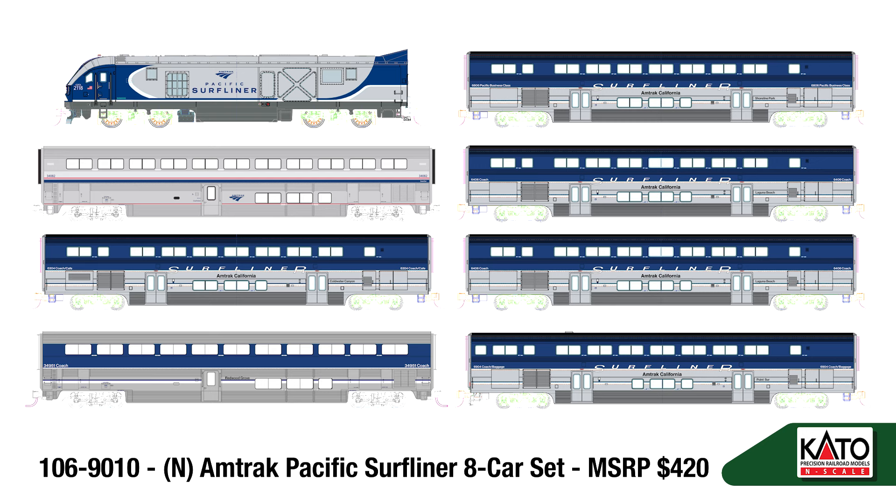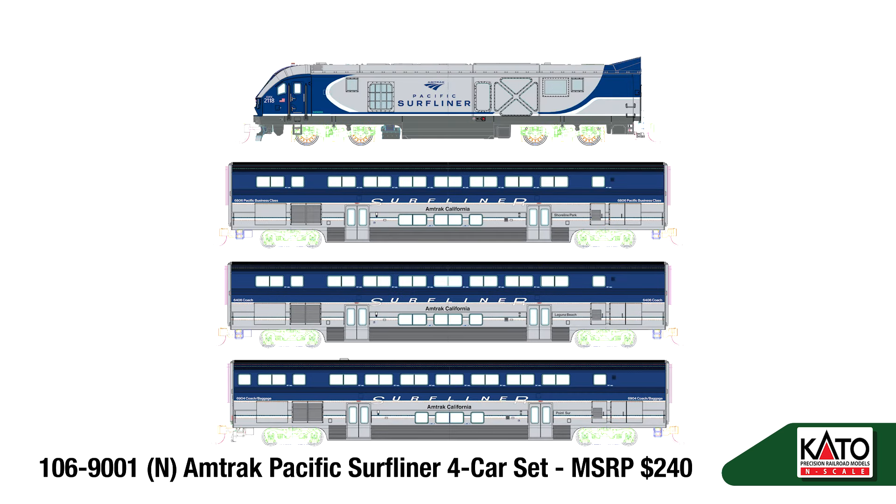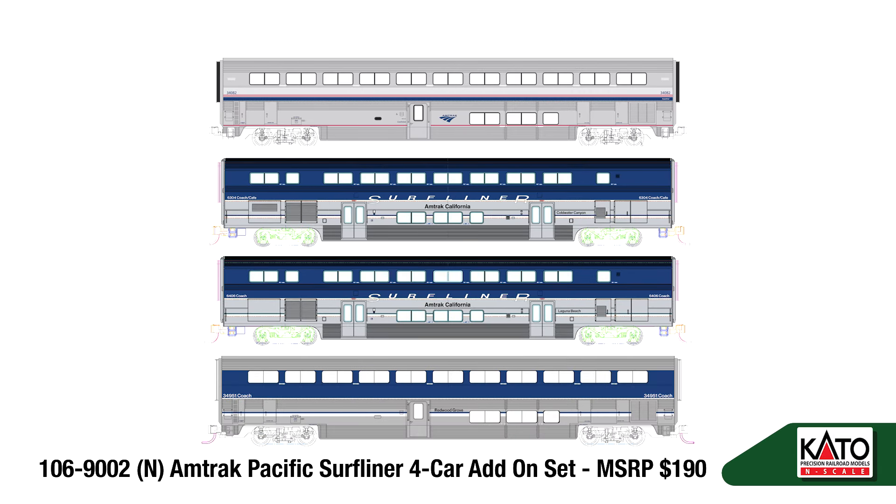The set is also available with DCC, DCC Plus Sound, pre-installed lights, and Sound Plus Light options for an additional charge. These options are also available in the four-unit base set which retails for $240, and the four-car add-on set with an MSRP of $190, upgradable with lighting at additional cost.